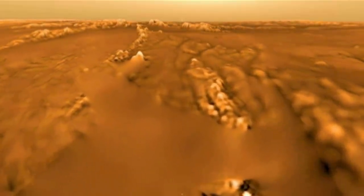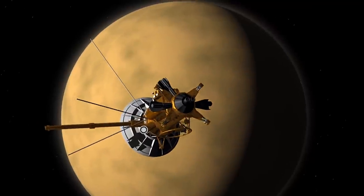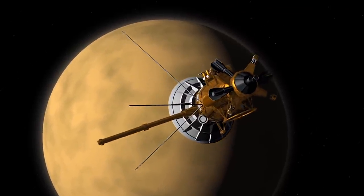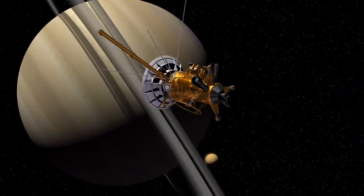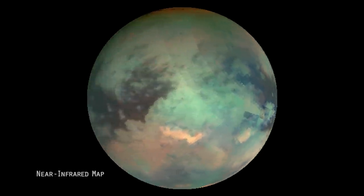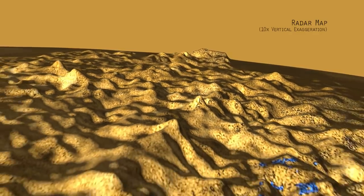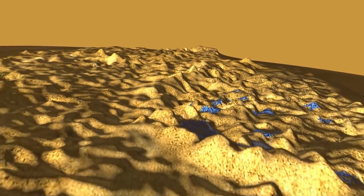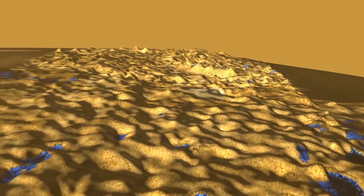The Cassini orbiter made over 100 close flybys of Titan. Its instruments were designed to reach into longer infrared wavelengths so we could really understand the moon, essentially peeling back the layers to see what was below. And it was remarkable — very Earth-like. The landscape is similar to Earth's in many ways, but with a twist.